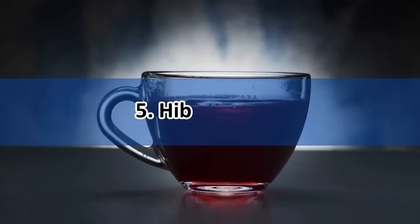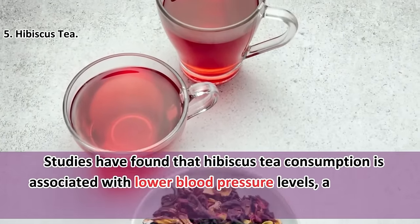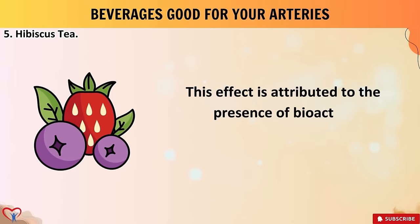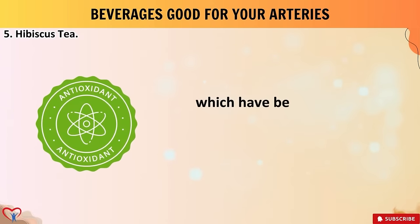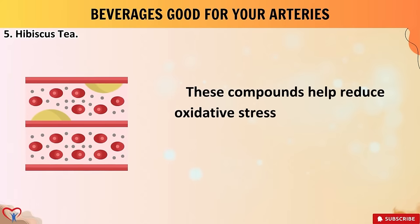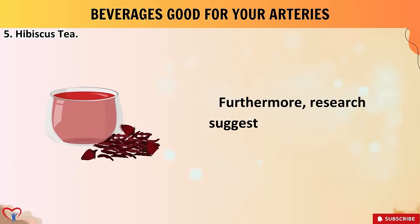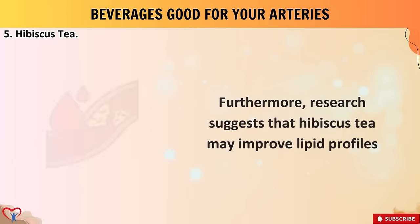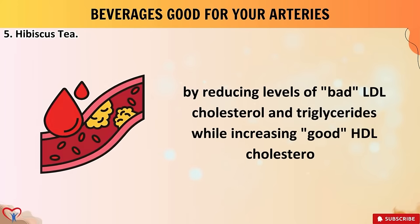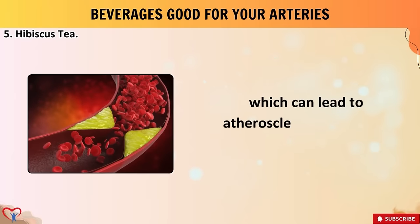Beverage number five: hibiscus tea. Studies have found that hibiscus tea consumption is associated with lower blood pressure levels — a key factor in maintaining healthy arteries. This effect is attributed to the presence of bioactive compounds such as flavonoids and anthocyanins, which possess antioxidant and anti-inflammatory properties. These compounds help reduce oxidative stress and inflammation within the arterial walls, promoting better vascular health. Furthermore, research suggests that hibiscus tea may improve lipid profiles by reducing levels of LDL cholesterol and triglycerides while increasing HDL cholesterol.